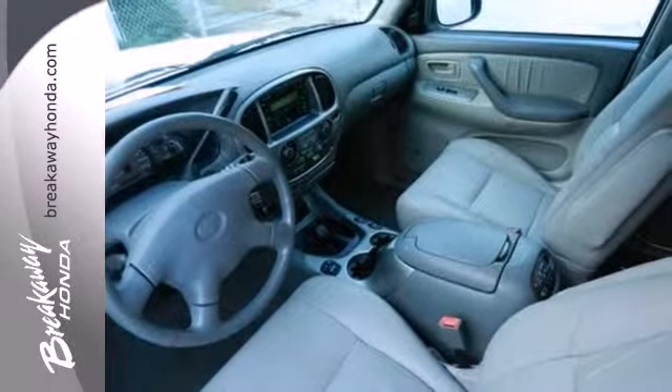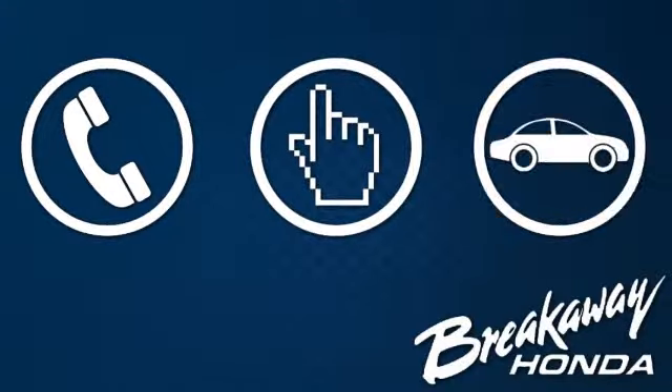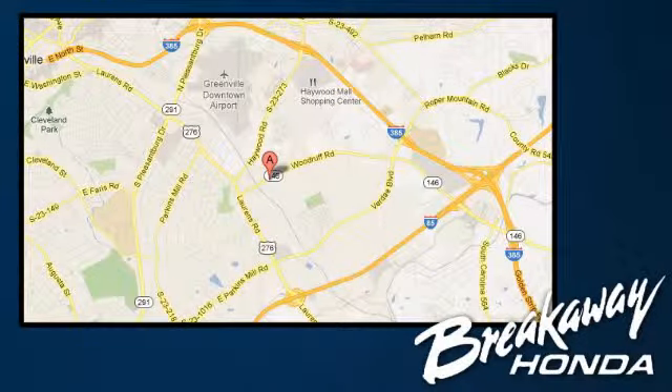Whether on-road or off-road, take it for a test drive today. Call, click or stop in today. We're conveniently located at 330 Woodruff Road in Greenville, South Carolina.